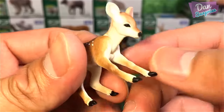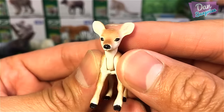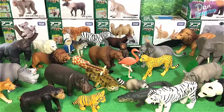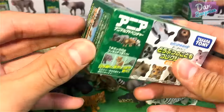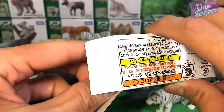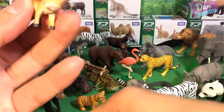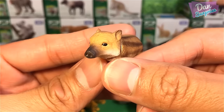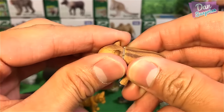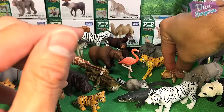Really awesome work from Takara Tomy — the paintwork and the details are just amazing, and the toys actually look pretty lifelike. The next baby animal — another super cute animal. This looks like a baby warthog? I'm not too sure; if you guys know, let me know in the comments, but I'm going to go with baby warthog.